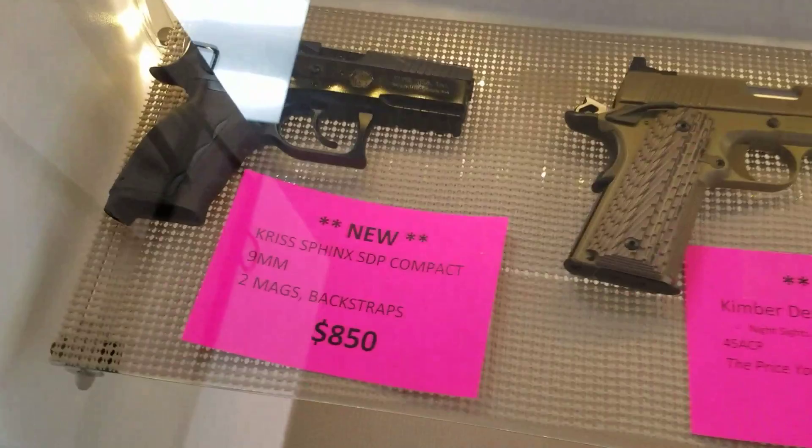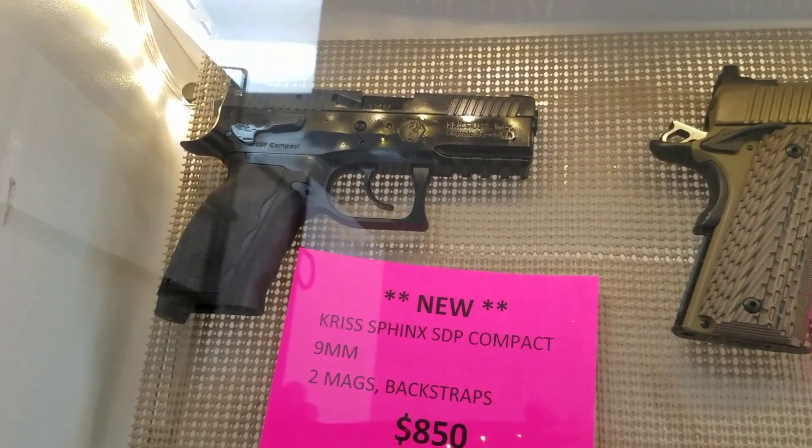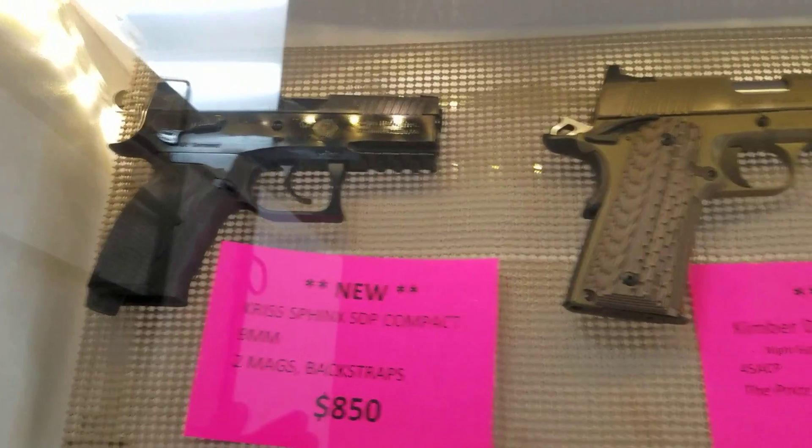I want to show you something new that we got in today. We got in the Chris Sphinx SDP Compact — one badass gun. $850, take $30 off of that.